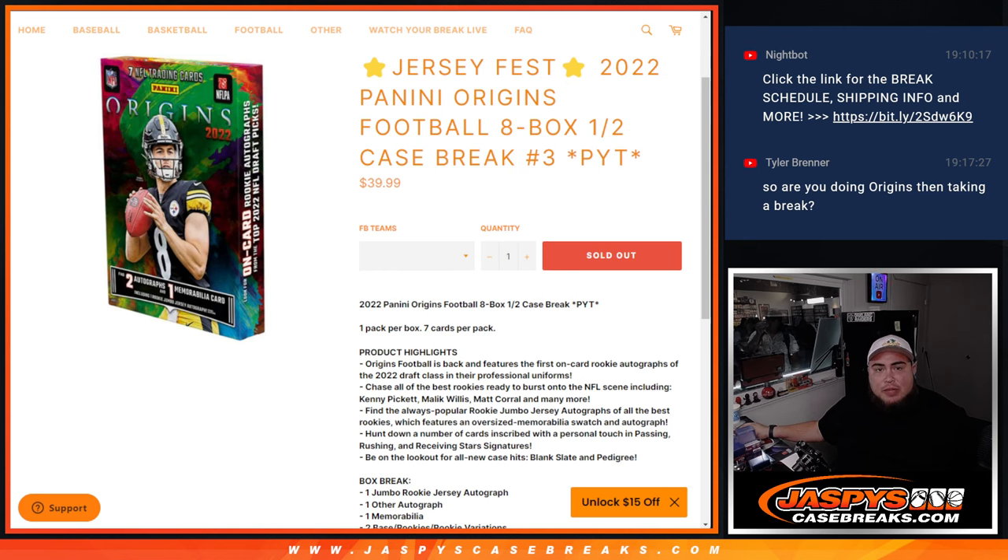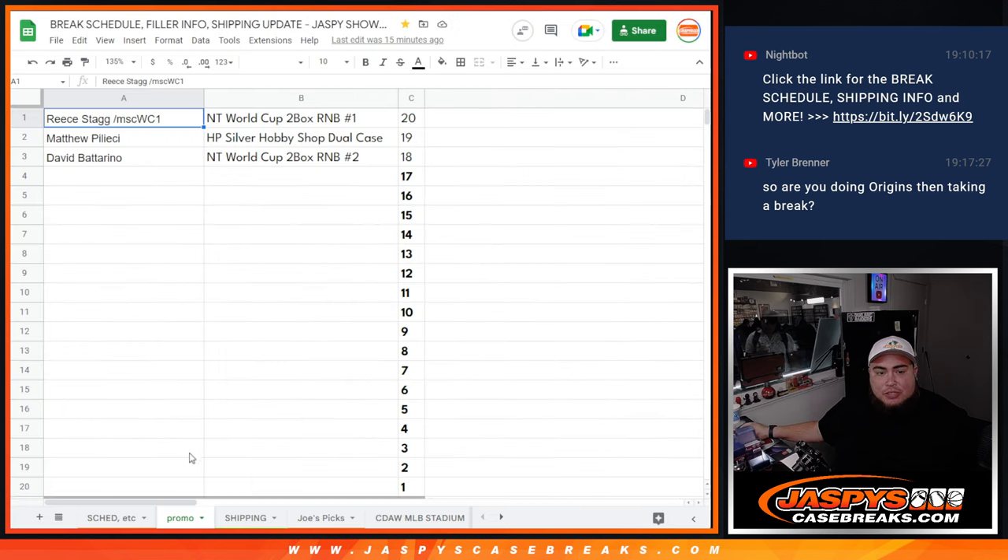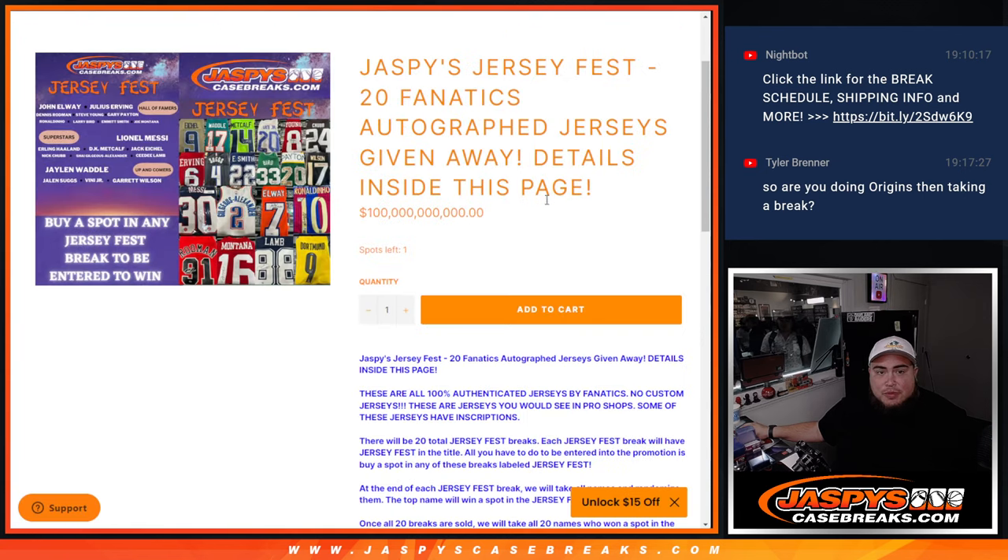So again, at the end we'll randomize all the names. Top name gets a Jersey Fest promo spot. As you can see, we've done a couple already. Chances at winning some pretty big jerseys. So if you want to check out the promo page, there it is right there. All the jerseys are authenticated by Fanatics — authentic by Fanatics. No custom jerseys here.